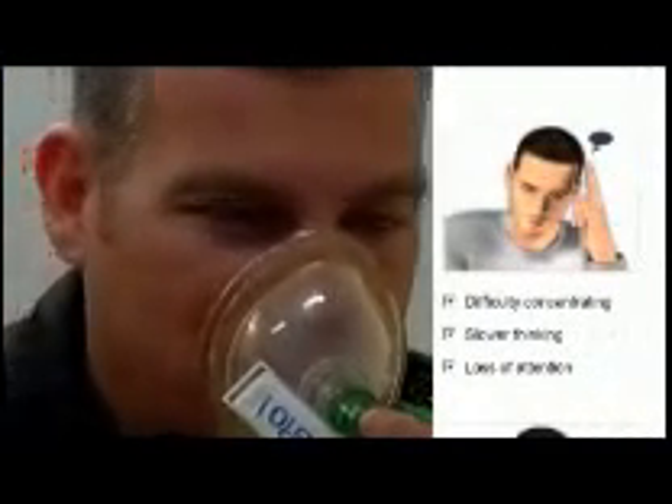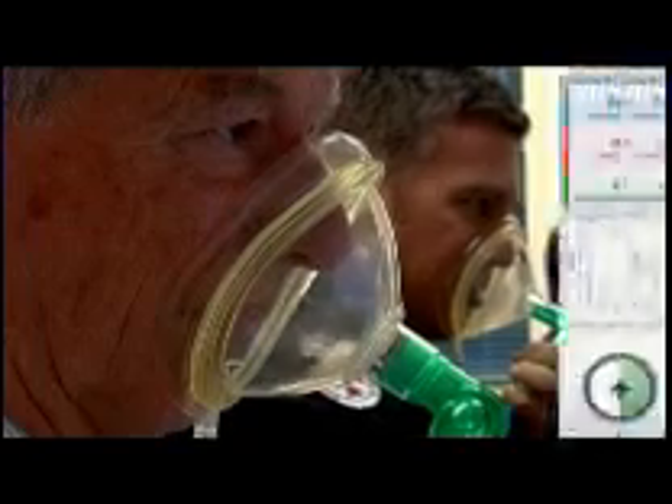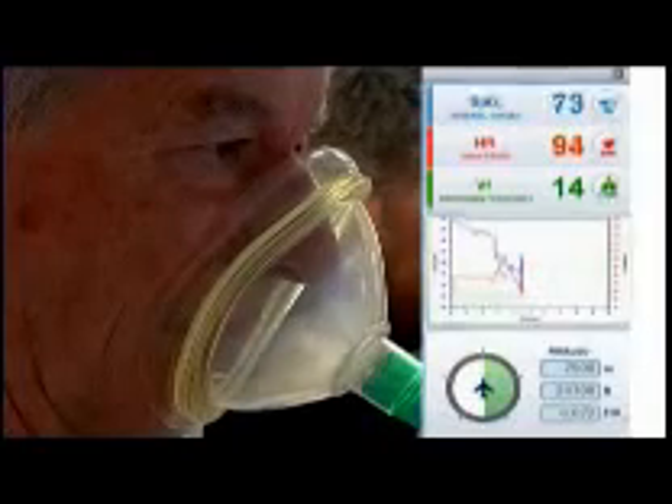At 25,000 feet, you would typically have less than three minutes to recognise and react to hypoxia, and your time of useful consciousness decreases further with increasing altitude. So it's also important that sensitive individuals alert other crew to their symptoms as early as possible. Typical reactions can be subtle and include difficulty concentrating, impaired coordination, distorted vision, headache and lightheadedness, heart palpitations and deeper breathing.